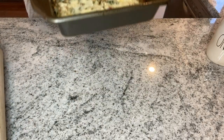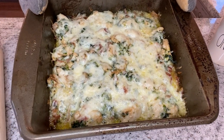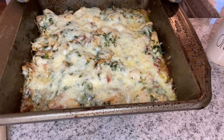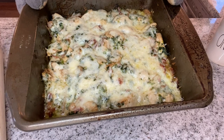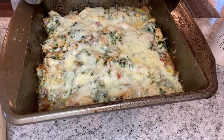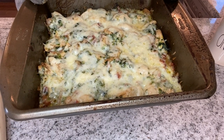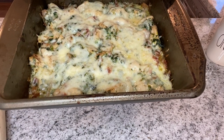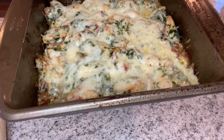Right out of the oven — oh my gosh, that looks absolutely delicious. I was thinking while it was in the oven that for non-keto family members you could actually serve this with pasta. I'm going to cook up some of my favorite low-carb pasta and have it that way. It looks and smells amazing.